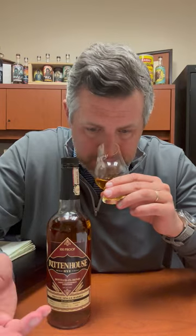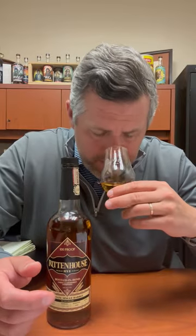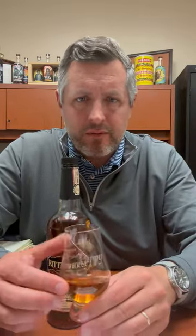Right on the nose, I get this big hit of spice and then there's honey. There's a floral element here and then it's like a little touch of apple right in the finish.